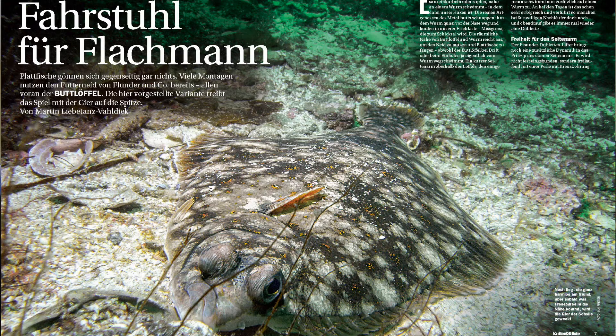Auftakt bildet der Dublettenlifter. Was ist das denn? Das ist eine Dublettenlifter-Geschichte – und zwar handelt sie von einer neuen Montage mit dem Buttlöffel. Unser Autor Martin Liebetanz hat die entwickelt und damit extrem erfolgreich geangelt. Wie das genau funktioniert, das steht in der Kutter und Küste gleich in der Aufmacher-Story.